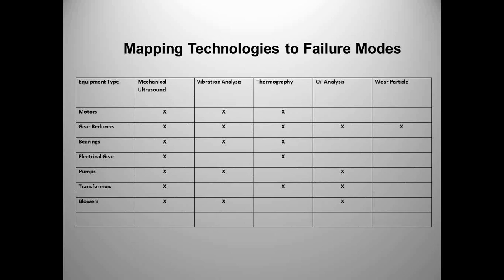With only 30 or 40 minutes, this is the easiest way to explain how we map technologies to failure modes. Rather than just calling in the vibration guy and giving him 10 or 20 pieces of equipment to check, think about what technology you're going to use. Is vibration analysis the only technology you're using? There's not a single plant I've been in where one technology finds everything. We have to use multiple technologies, use them effectively, understand the failure mode, and understand the cost of failure.